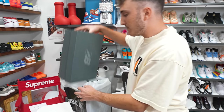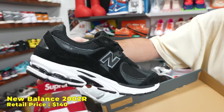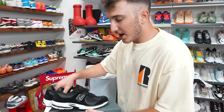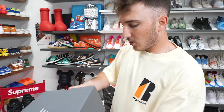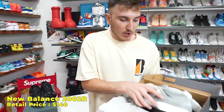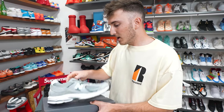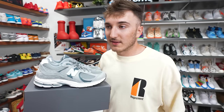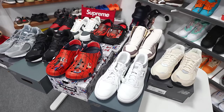This is going to be another New Balance 2002R — in black. Super clean. New Balances are hot right now, everybody's loving them, and you can get them at the mall. One more New Balance — the 2002R in the gray colorway. We got all the colors. A lot of solid options here — nothing insane, but solid. Shout out to Foot Locker for doing that. Nine shoes for a thousand bucks — pretty good.